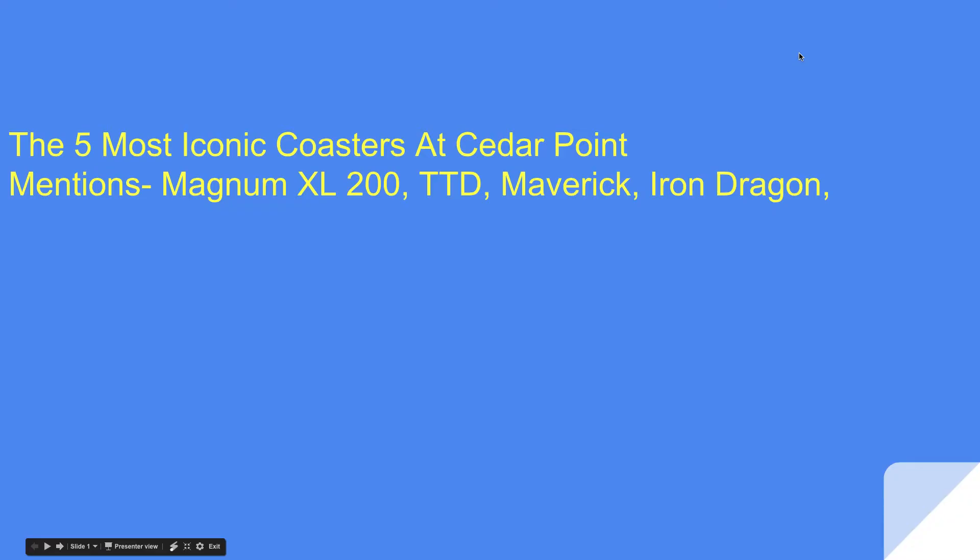Hey guys, it is the Coaster Battleman here bringing you the 5 most iconic coasters at Cedar Point.